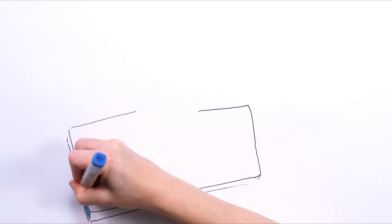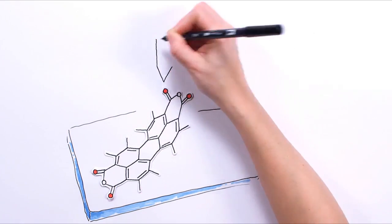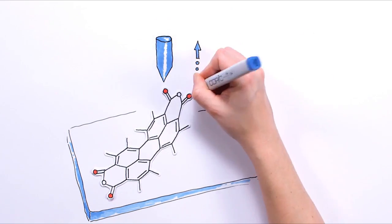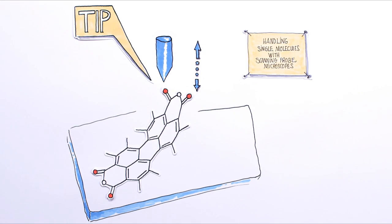But what is even more exciting is that with this finger, we can touch those things on the surface and even move them around. Based on our surface science work, we have developed a model system for the handling of single molecules with scanning probe microscopes.